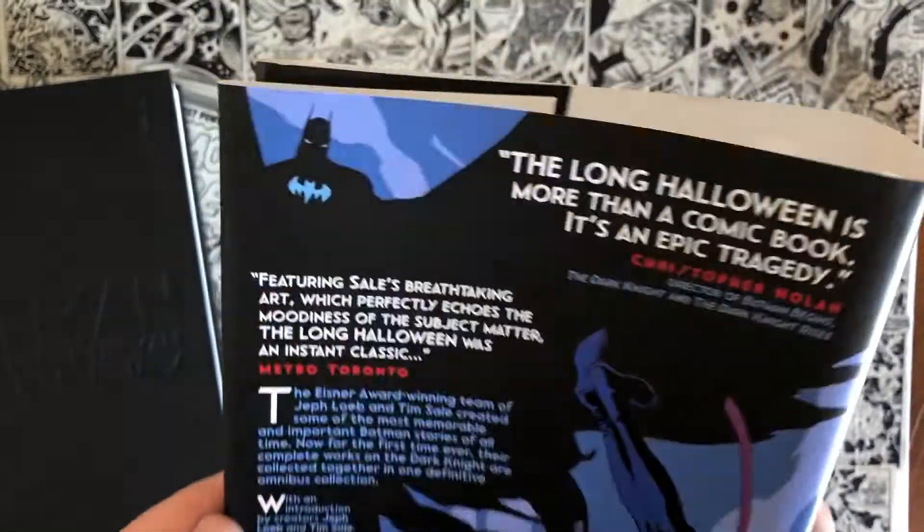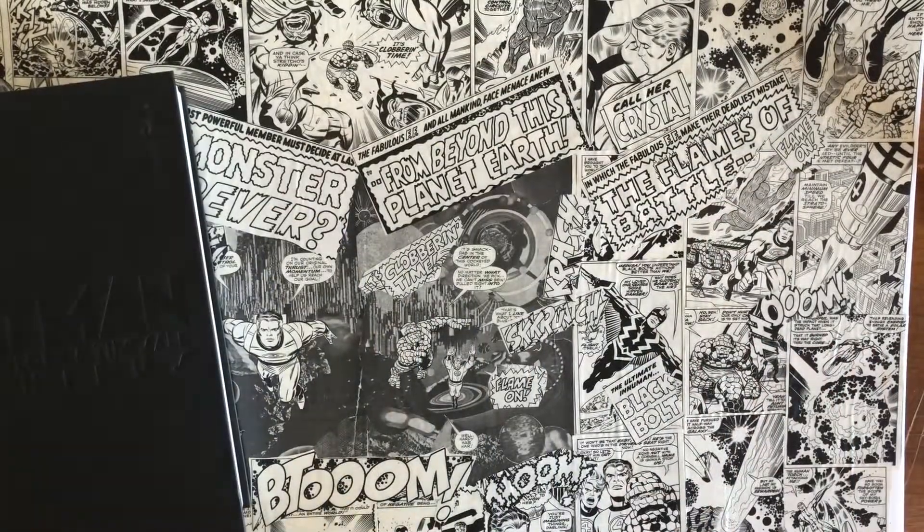Most Omnibus editions do come with dust jackets. Here's the dust jacket — there's the insert, flaps in the back with the description. It usually entails everything that's inside. This includes Long Halloween, The Haunted Knight Specials, Dark Victory, Catwoman: When in Rome 1-6, and a short story from Superman Batman Secret Files — literally everything in the Batman universe that Jeff Loeb and Tim Sale did together.